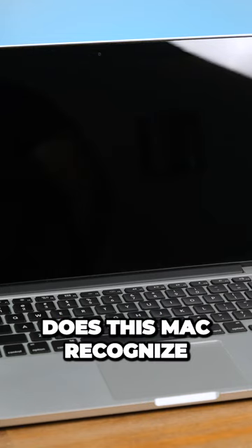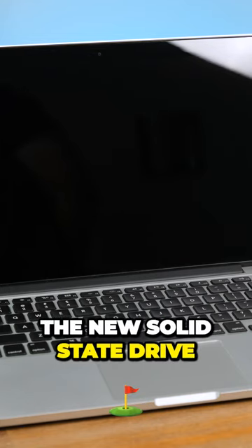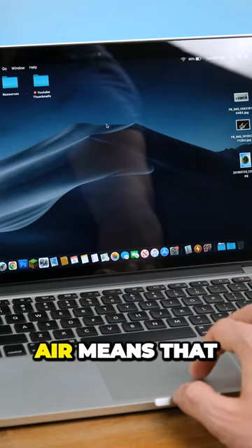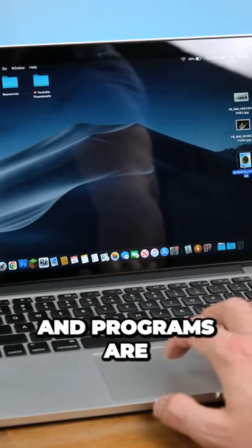Now for the moment of truth. Does this Mac recognize the new solid state drive? It thankfully does, and swapping it out with my old MacBook Air means that all my files and programs are ready to go.